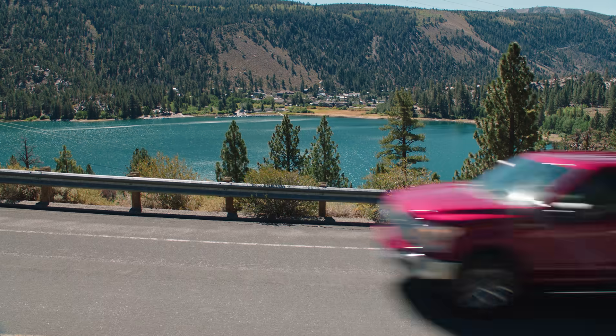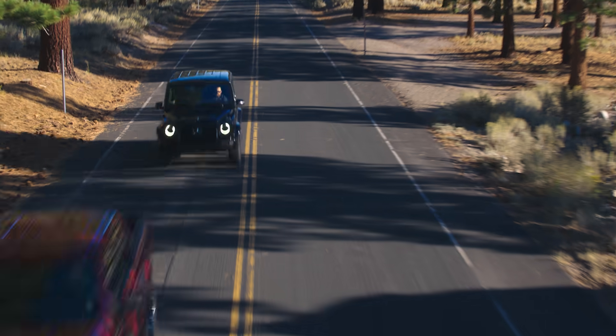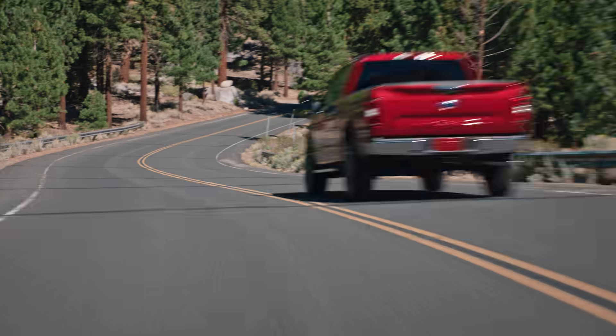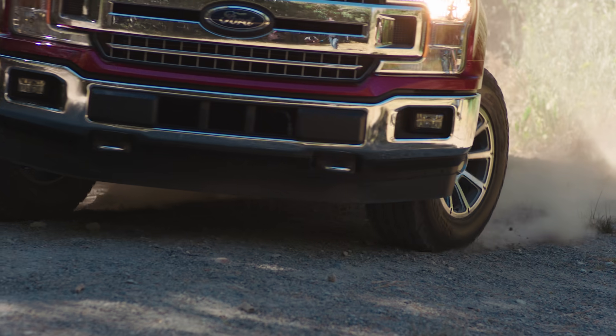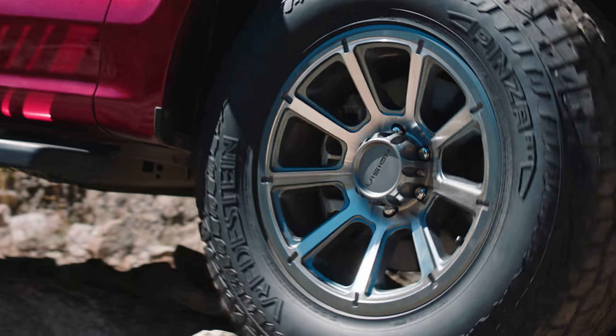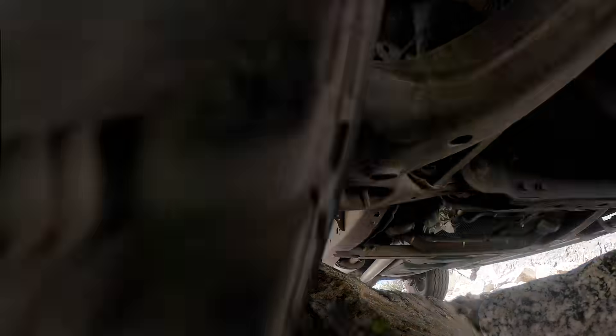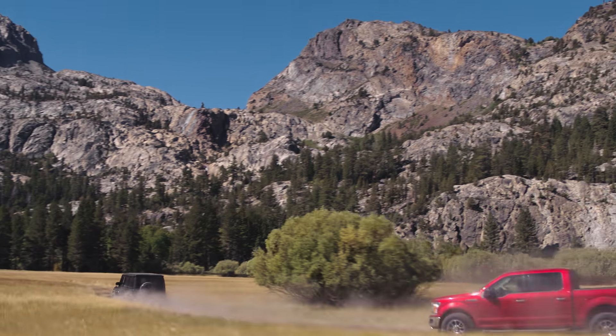We're going to drive on-road and we're going to drive off-road here in the Golden State. You can go anywhere and you can do anything. The functionality is incredible. Rocks, mud, dirt — doesn't matter. Plus, they're great in the snow.